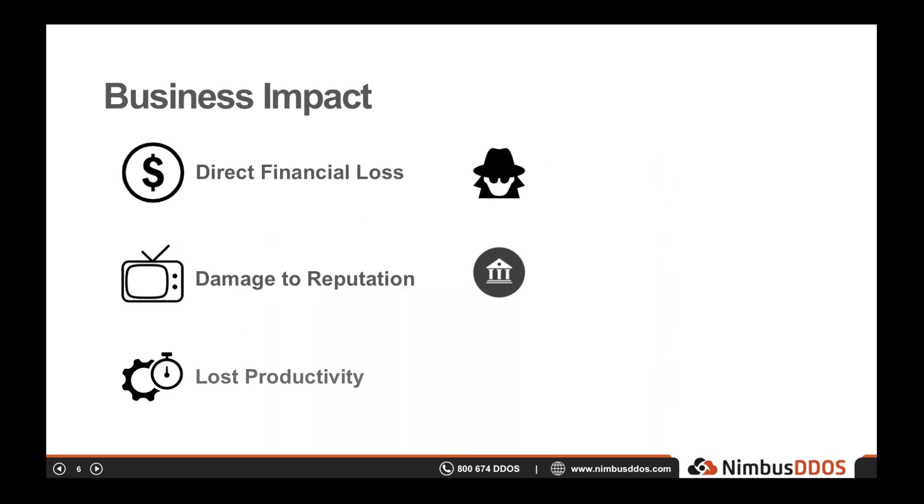With that technical overview done, let's talk about the business impacts of DDoS attacks. It's important to understand business impacts because this is what dictates the organization's response. Some small businesses wouldn't be impacted at all — for instance, a sandwich shop down the street isn't going to spend a lot of time on DDoS protection because the impact would be minimal. On the other end of the spectrum, a financial services company with massive potential impact will spend significantly more time and money defending against DDoS attacks.